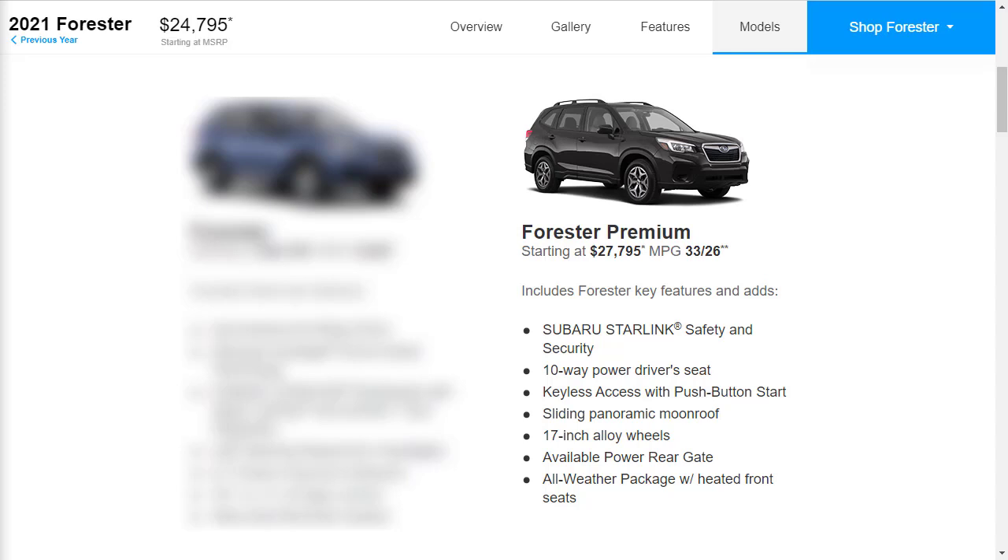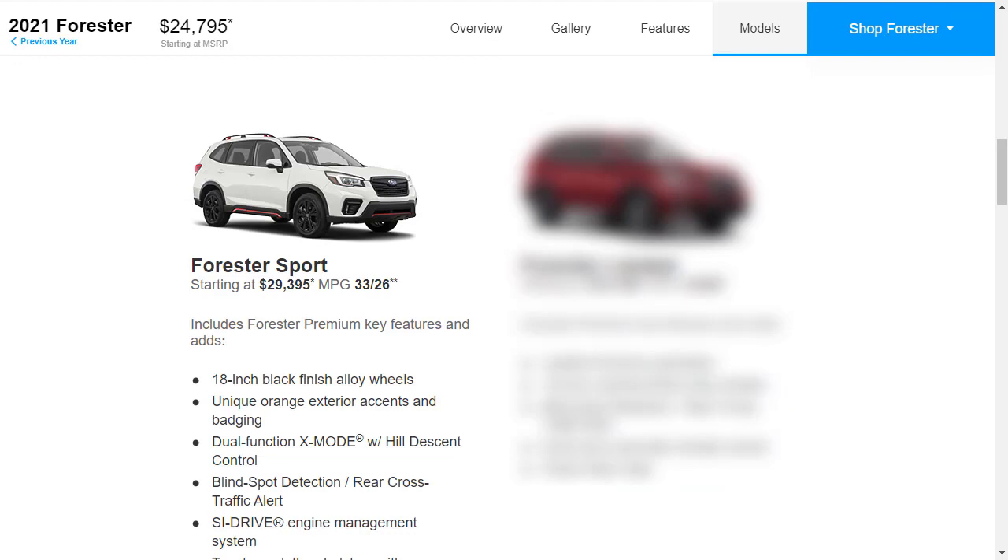The only notable option on the Premium is the blind spot monitor with rear cross-traffic alert and a power liftgate — two options you might want. Moving up the tier, the Forester Sport starts at $29,395. As the name implies, it gets sporty touches: 18-inch alloy wheels, black and orange interior and exterior accents, LED fog lights, and standard blind spot monitor with rear cross-traffic alert. Options on the Sport include the Harman-Kardon audio system, integrated navigation, a power liftgate, and a rear automatic brake.